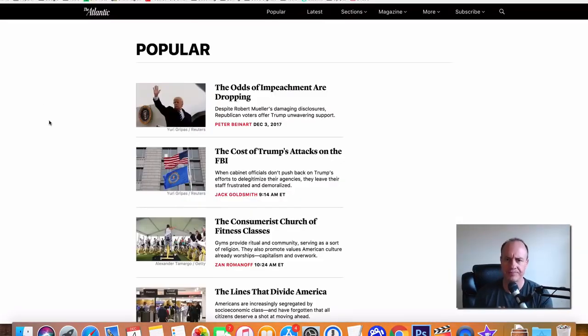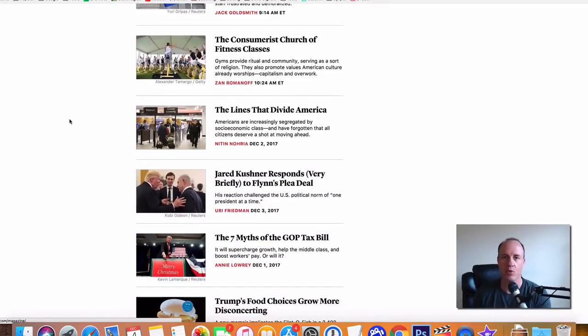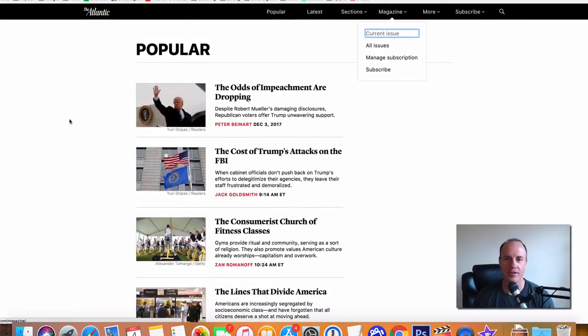The next one is The Atlantic. The Atlantic is more of a political-type website. If you're into politics and want to create some content, you could do that. There are different areas inside — a lot of it is just news of the day, what's going on in politics. You can learn about what's happening, write a report or an article, and submit it to The Atlantic. They'll pay around $200 to $250 per article.